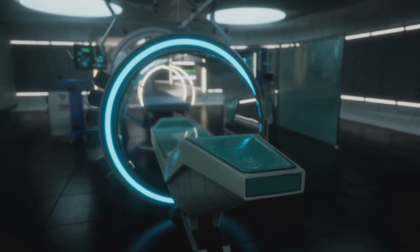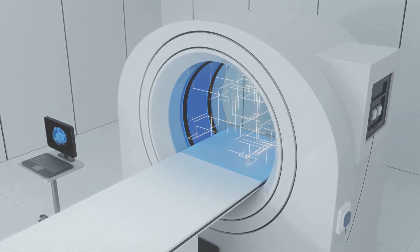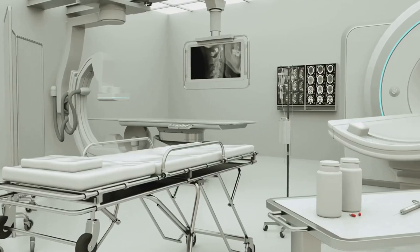Designed to empower private hospitals, public institutions and diagnostic centres, it's the beacon of progress we've all been waiting for.